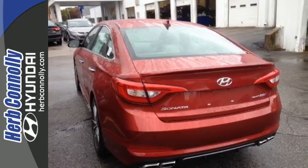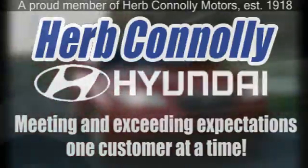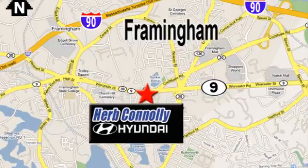Herb Connolly Hyundai, meeting and exceeding expectations, one customer at a time. We're conveniently located at 500 Worcester Road, Route 9 in Framingham, Massachusetts. We'll see you next time.